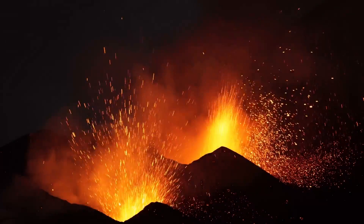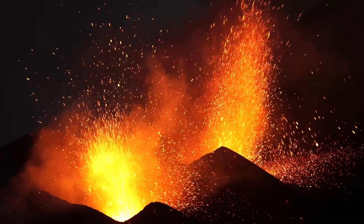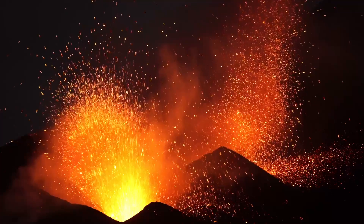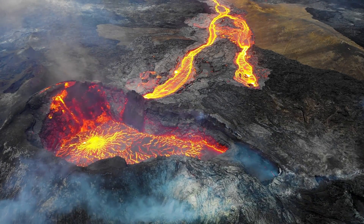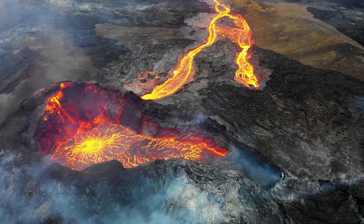Volcanoes don't sit quietly like most other mountains. They explode. Picture rivers of fiery lava, towering clouds of ash, and rumbling sounds that shake the ground. Volcanic eruptions are natural wonders.